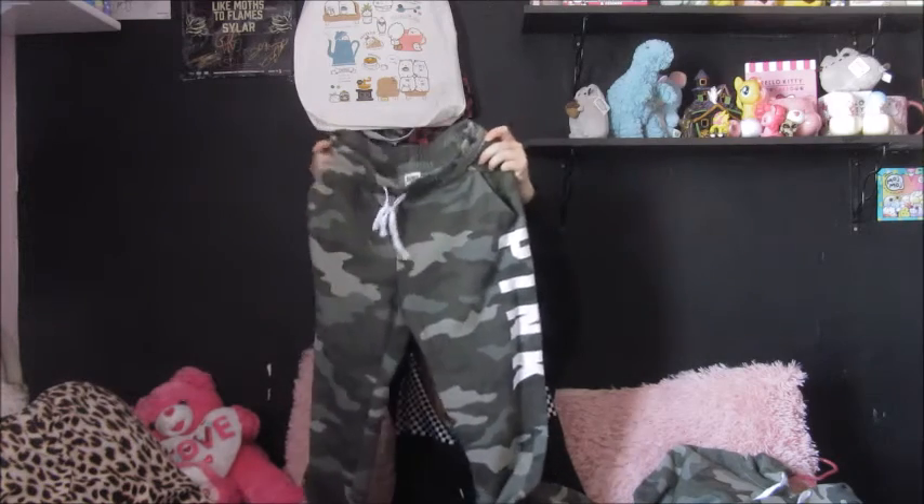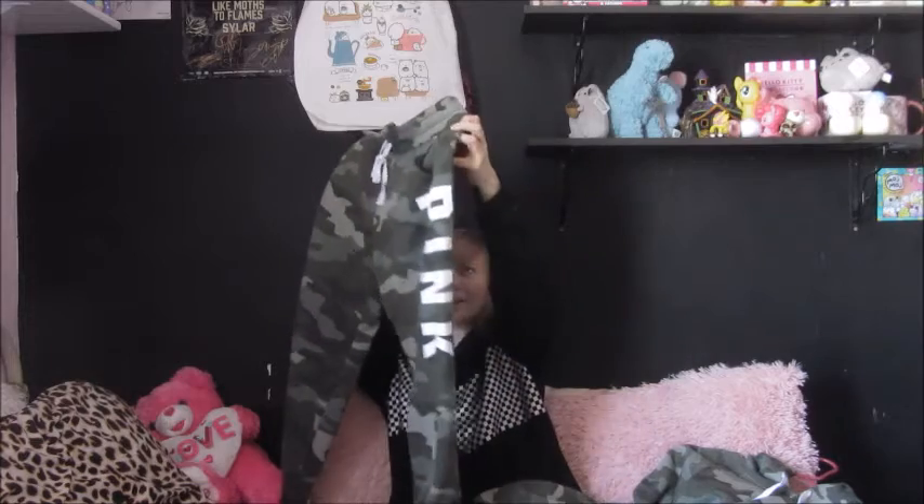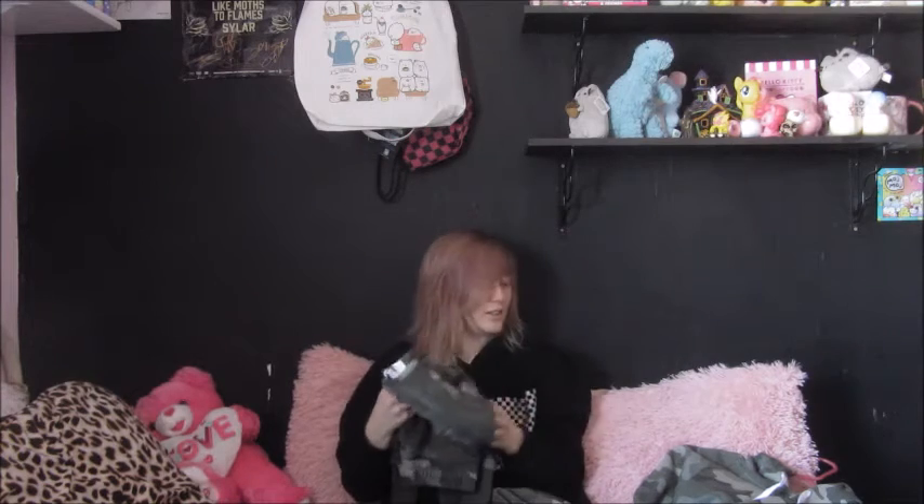The pants are the same comfortable material and they have pockets, which is always nice. I like the pink logo on the side. I tried this on already and I think it's really nice, so I'm gonna keep that for sure.